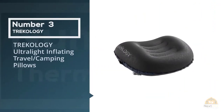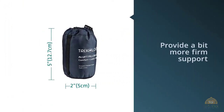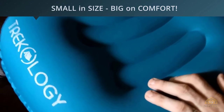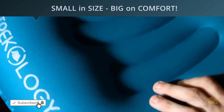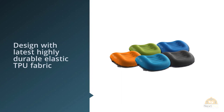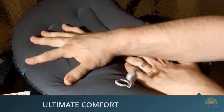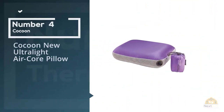Number three: the Trekology Ultralight Inflating Travel and Camping Pillow. It is designed to provide a bit more firm support while still remaining as soft as possible to leave you feeling refreshed in the morning. This rolls up to be about the size of one pair of balled-up socks but inflates to cover your whole head, including those little side rolls you do at night. You click a button and inflate the pillow by mouth.